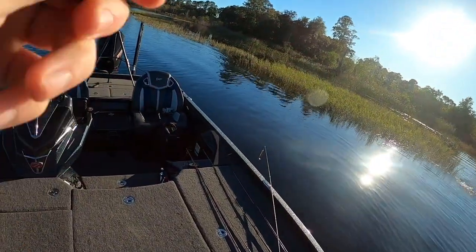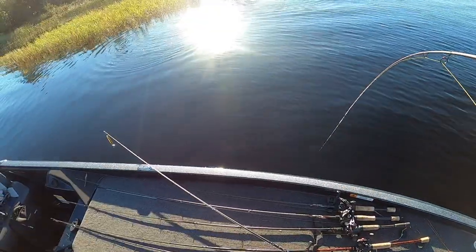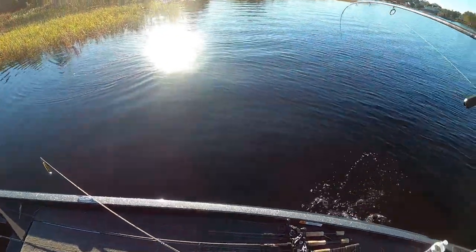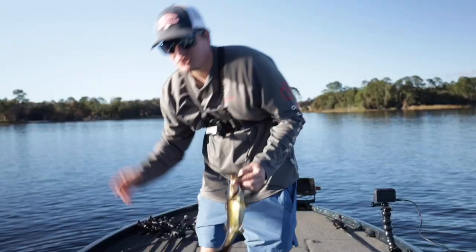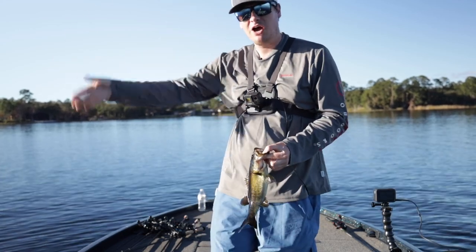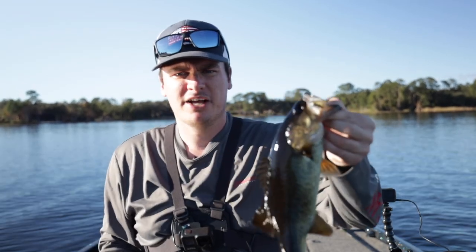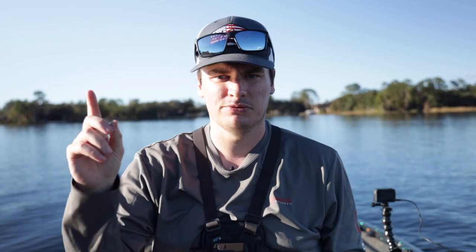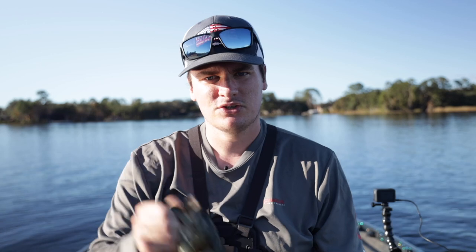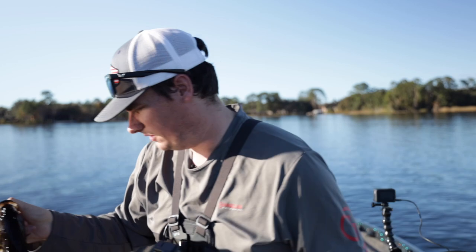And we got another one — right at the edge of the Kissimmee grass, right where it ended again. Also not a big one, but as soon as that Kissimmee grass ended, we got another bite. There's obviously something on the bottom holding fish right there. That's the key to Florida bass fishing. If you enjoyed today's video and want to see another breaking down Florida bass fishing baits, check that one out. Hit subscribe so you don't miss any more fishing videos — thanks for watching!